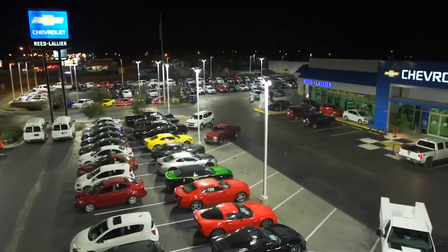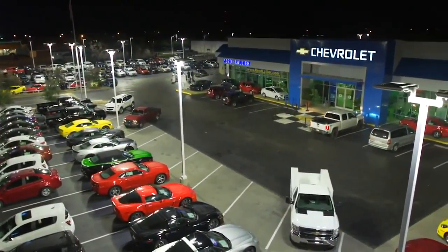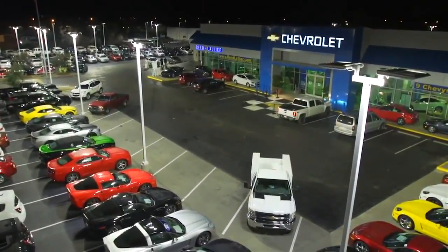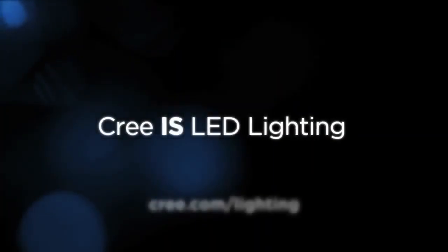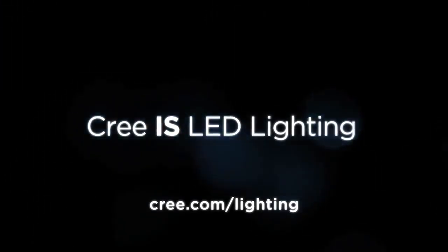Within the next 12 months, Reed Lallier Chevrolet will be converting their indoor showrooms, service bays, and office areas to the proven performance of Cree LED lighting. Join the many auto dealers across the country who have realized that LED lighting is the clear choice now, and Cree is LED lighting.